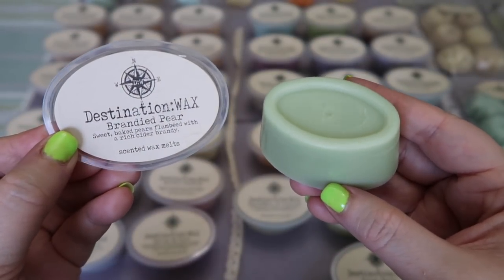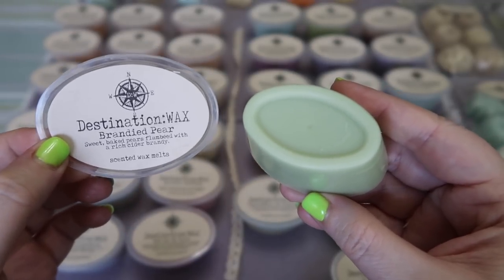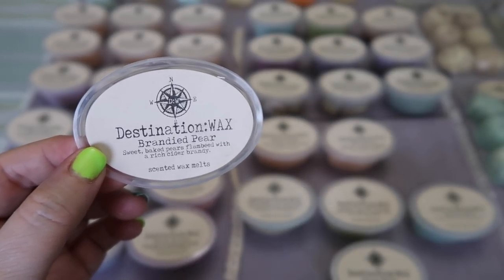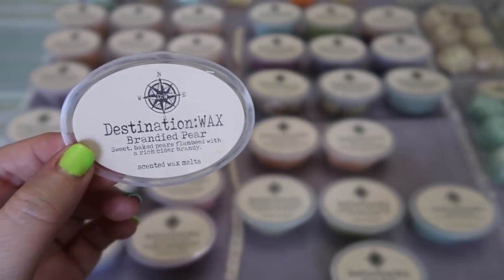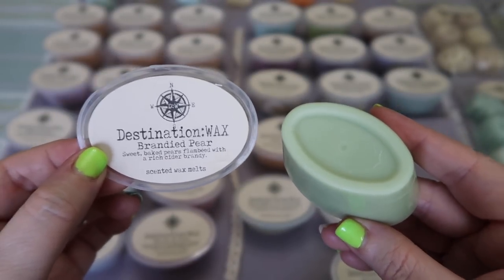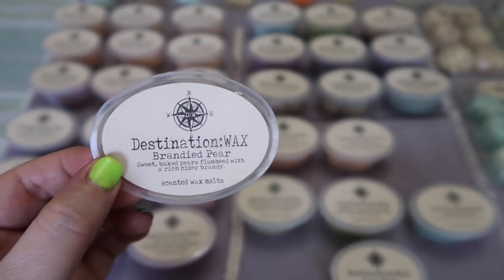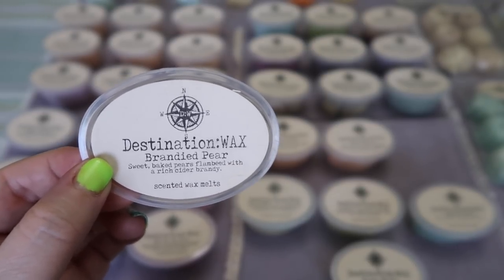I picked up a scent shot in Brandy Pear — sweet baked pears flambéed with a rich cider brandy. I don't know why I've never tried this scent before; I've tried all of her pears but not this one. It's pretty good — I actually like it. It reminds me a lot of the honey pear cider Bath and Body Works candle that came out a couple of years ago. There is something oddly sweet and I think that's the brandy note, which I'm not 100% sure about, so this may be one that when I melt I'm not sure will be for me. But on cold sniff I think I like it — definitely more of a fall cider aspect with that pear and this extra sweetness.